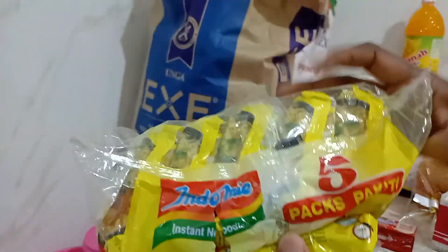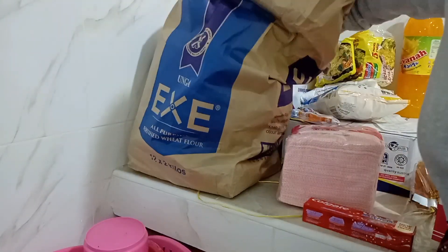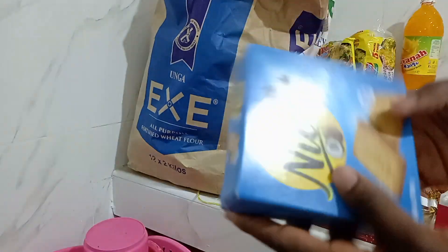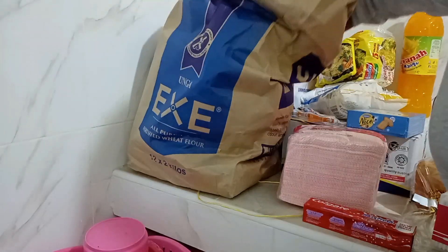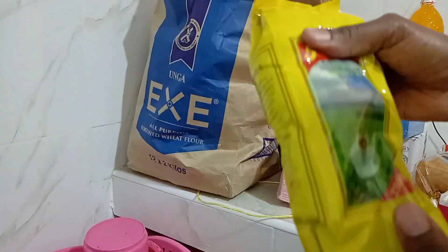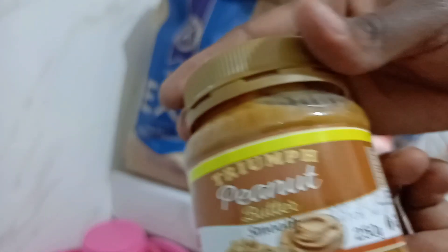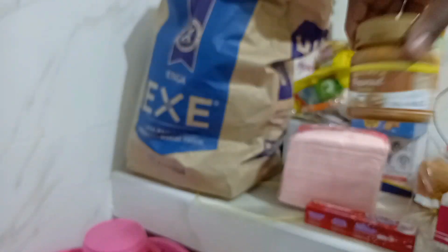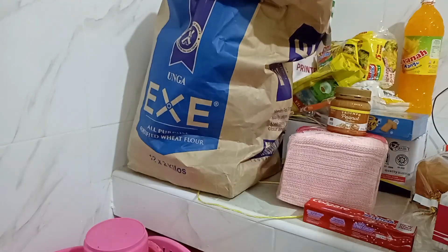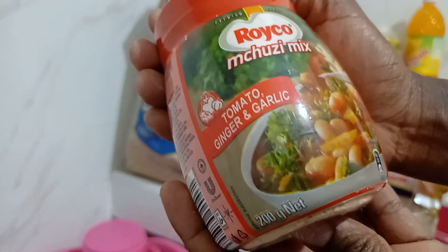I bought Indomie — buy five and get three extra — it was around 130 shillings. Then I bought Nice biscuits. I bought two of those. Then I bought my favorite peanut butter, smooth, for around 160 shillings. I also bought Royco tomato, seasoning with ginger and garlic.